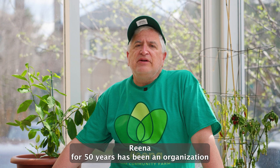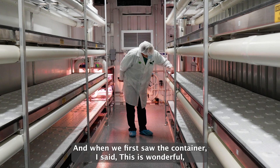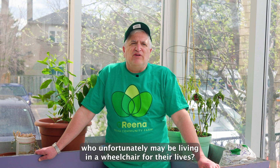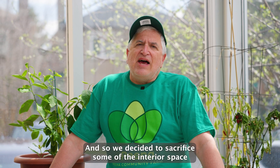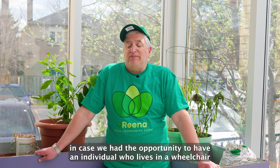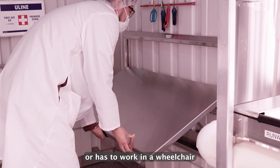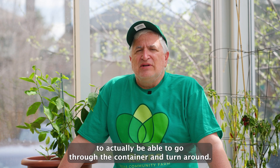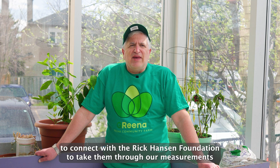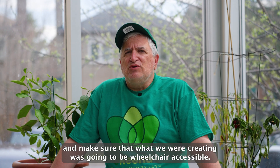RENA for 50 years has been an organization that has encouraged inclusivity. When we first saw the container, I asked whether we could ever support an individual living in a wheelchair. So we decided to sacrifice some interior space in order to widen the aisle way, allowing someone in a wheelchair to go through the container and turn around. That was very important to us. We advised Grocer to connect with the Rick Hansen Foundation to take them through our measurements and ensure the container would be wheelchair accessible.